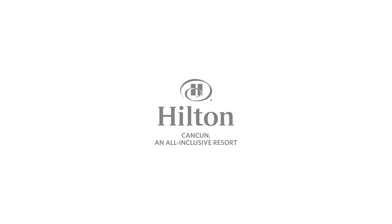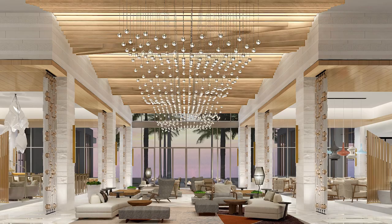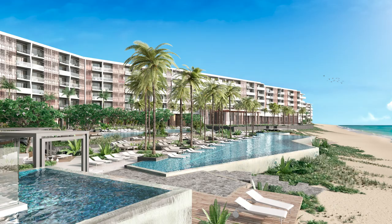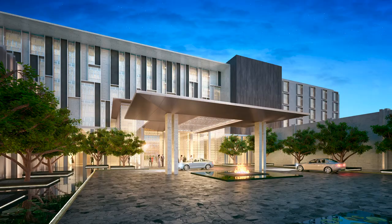Stretching across 100 acres of Caribbean beachfront, the all-inclusive Hilton Cancun is set to open in November 2021, with its neighboring companion, the luxury Waldorf Astoria Cancun, scheduled to open in March 2022. The new it-couple for the destination will offer guests a taste of Mexican culture, fused with Waldorf Astoria's uncompromising sophistication and Hilton Hotels & Resorts flagship hospitality.